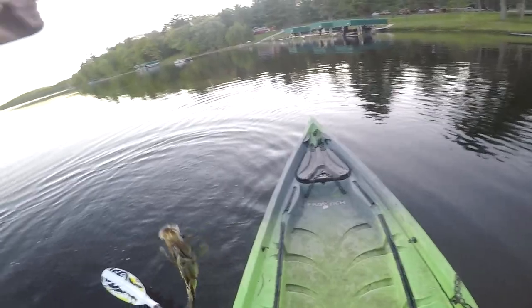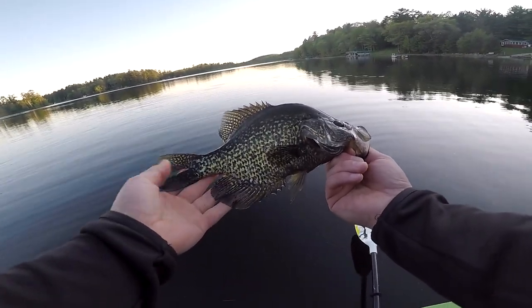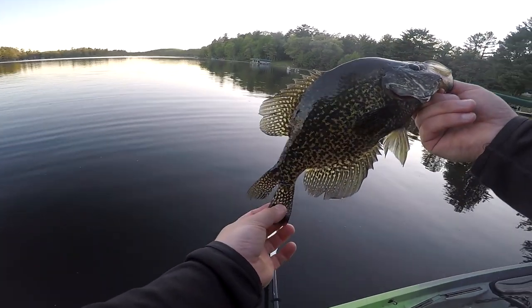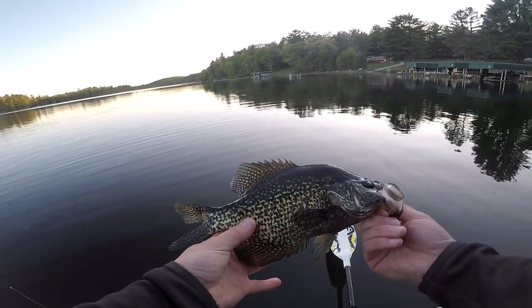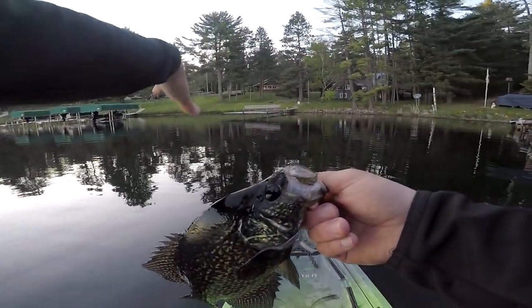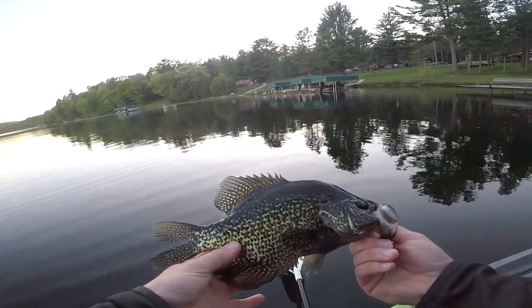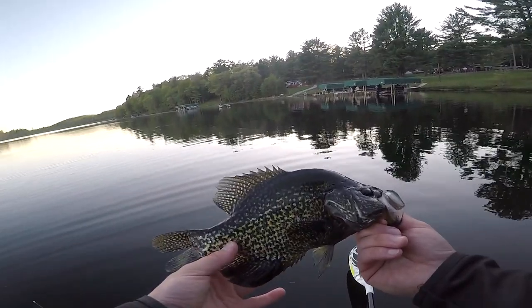There we go — first crappie of the night. Not a bad one, probably about 10 inches, give or take. Look at that tail — it's completely split, he's been fanning. Looks like this crappie must have been on a bed. I actually found a small little crib which means there could be beds somewhere around the crib. Thank god I've got polarized lenses on my sunglasses because I never would have been able to see that and never would have been able to catch that fish.